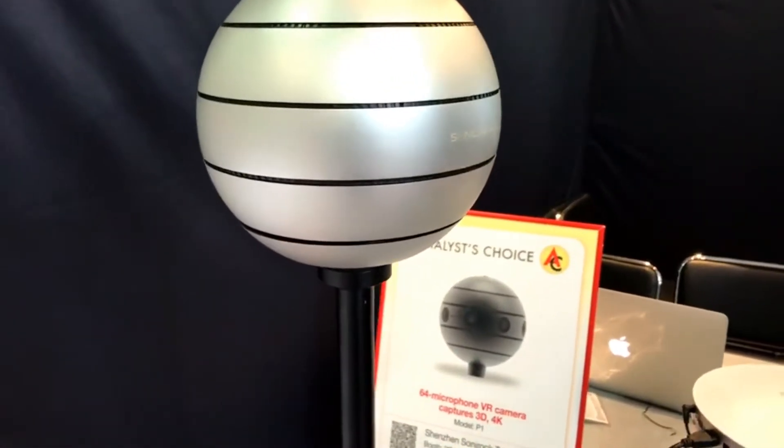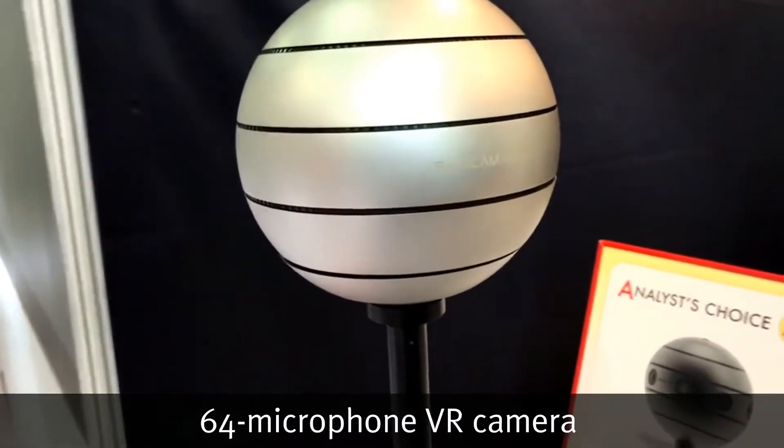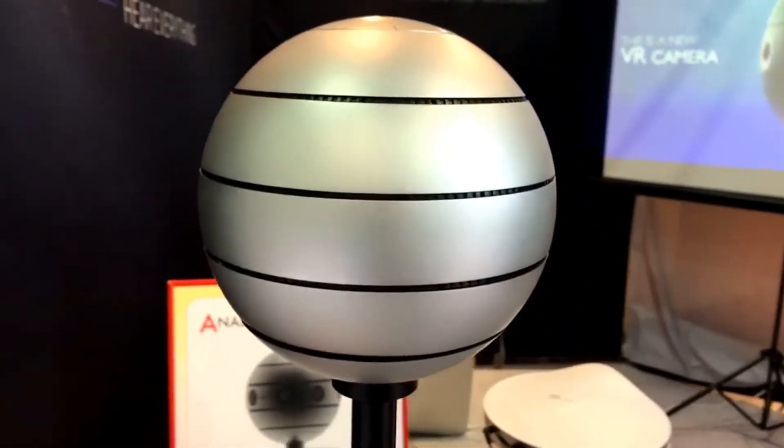Hello from Hong Kong! You are looking at a live video coming to you from Asia World Expo, a few minutes away from the airport. We are at Global Sources Mobile Electronics, the world's biggest mobile sourcing show, and right now we are at the Sonycam booth, where we're going to find out about that mysterious globe you were just looking at.